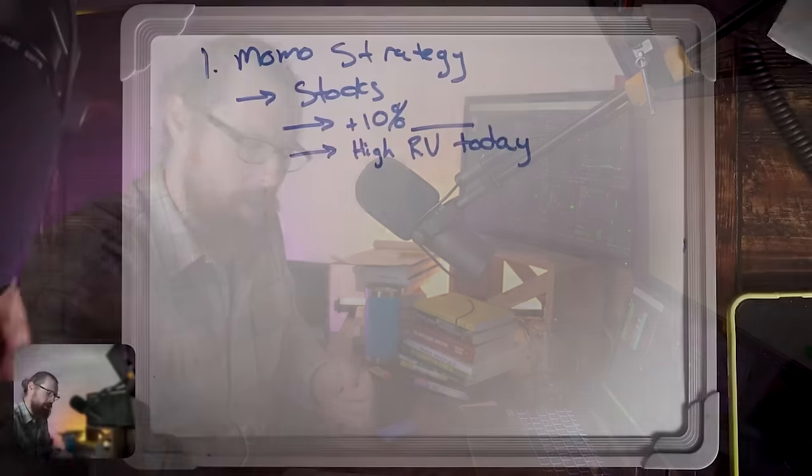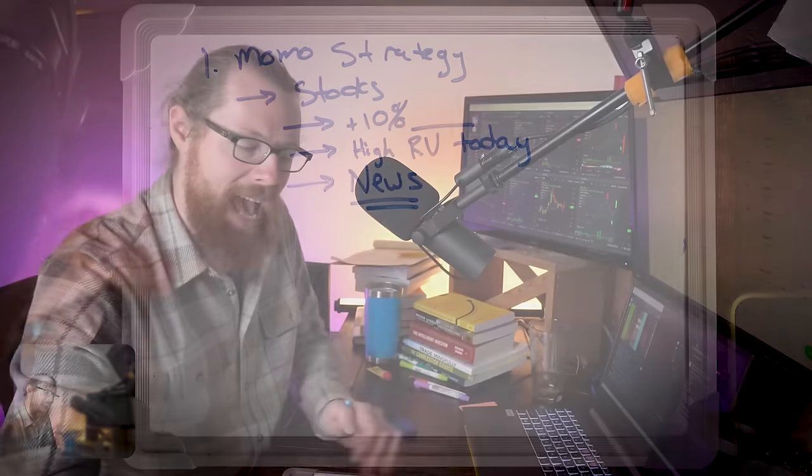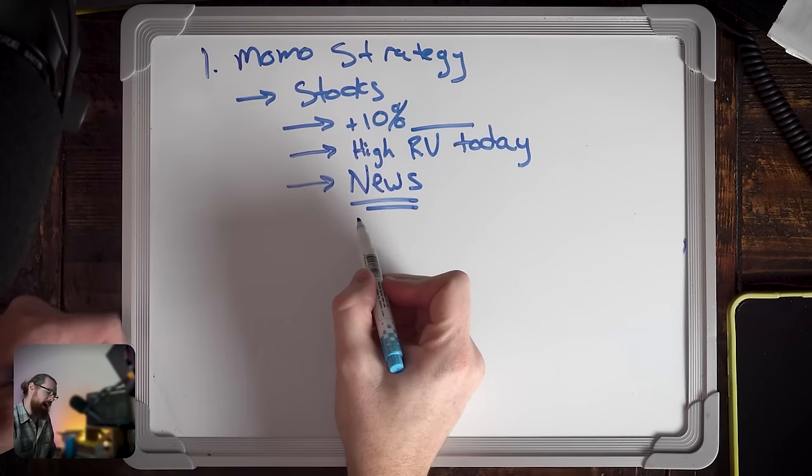Why would a stock have 100 times relative volume? It's because it has news — some type of news catalyst. So as a momentum trader, I would also characterize myself as a news trader. I trade breaking news. I'm a volatility trader and volatility comes from news. Sometimes stocks move higher without a clear catalyst, which can become a self-fulfilling prophecy. But when there is no clear catalyst, short sellers are more inclined to sell into those moves and profit-takers are more inclined to exit. So I prefer to see that the stock has news.